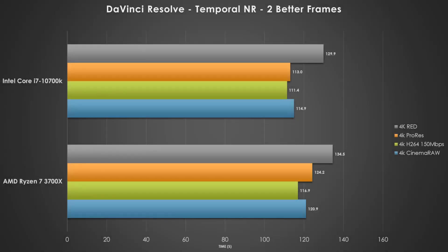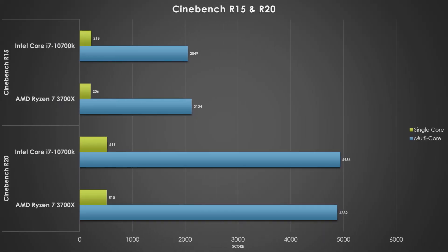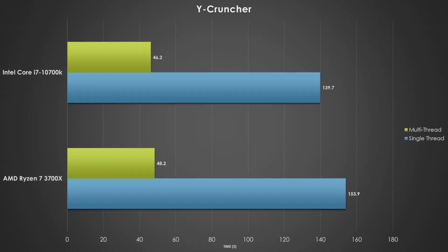Here's a good test — DaVinci Resolve run through the Puget Systems benchmark, looking at temporal noise reduction with the two better frames option. This is probably the longest test in the DaVinci suite, and we do see some pretty impressive results from the Intel part — between 5 to 10 seconds improvement on all the different workloads. But the Ryzen 7 3700X does a really good job keeping up with the Intel part here. Cinebench is a fan favorite, and I was actually shocked when I saw these results. The AMD manages to squeak ahead with the R15 benchmark, but Intel manages to score about 50 to 60 extra points in the multi-core score with R20. Neck-and-neck results is always good, especially for the AMD part since it is about $160 cheaper.